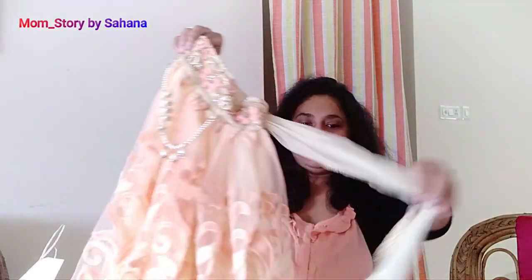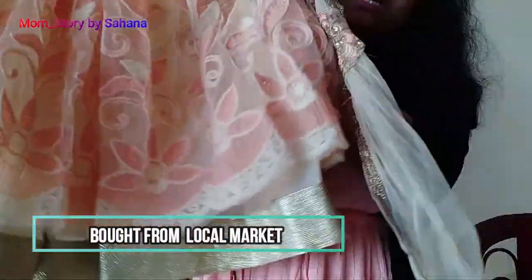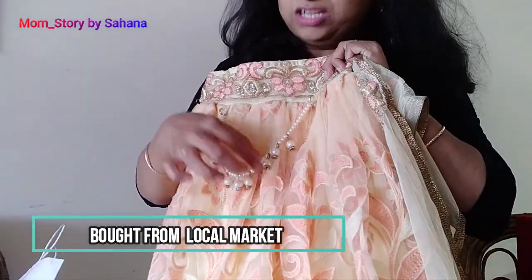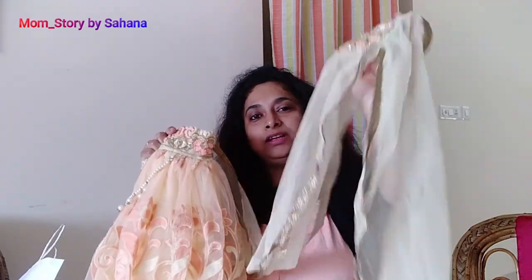This is a very lovely set that I brought for my cousin's wedding in May — I was married in July. This is from a local market, and it is a very lovely color — it is a pink color, a makeup-shade pink color.